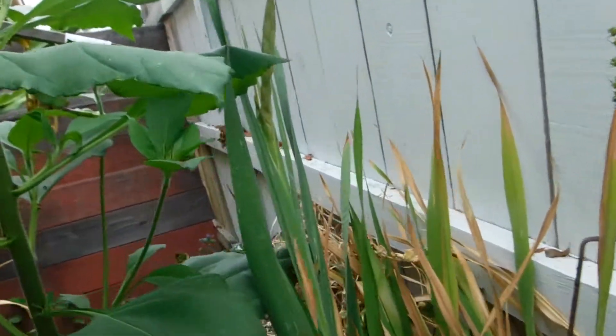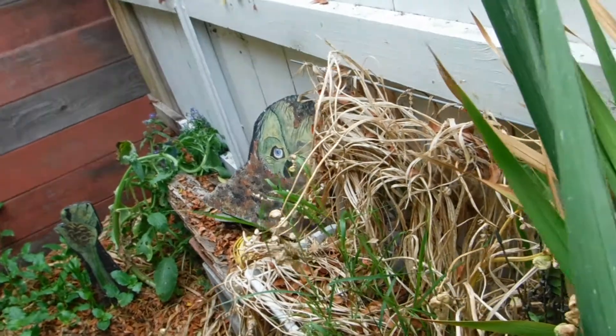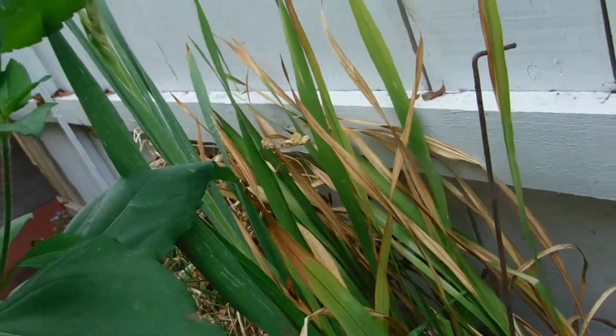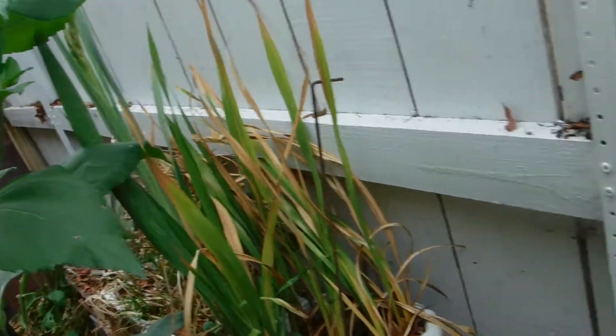I don't know what happened to Kim — she wanted some of the seeds off of the freesia, but I can't even find her channel now. So if anybody else knows Kim, the blonde, could you tell her that the seeds are ready?